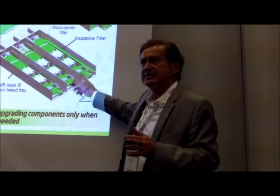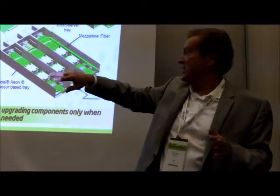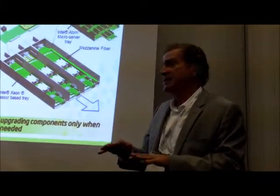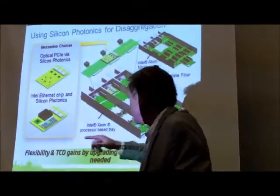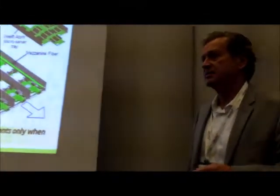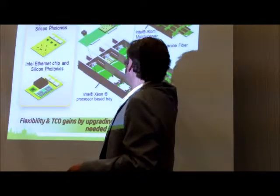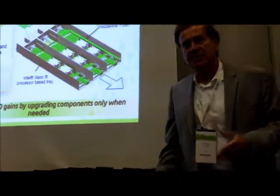You can have either Xeon or Atom — each of these is a sled, 15 trays in a rack, three sleds per tray. I can mix and match Xeon and Atom trays within a rack, plus I have the optics and the option of the Fulcrum switch chip. The green in the diagram represents the MXC cable that comes out the front and goes to the patch panel on the top.